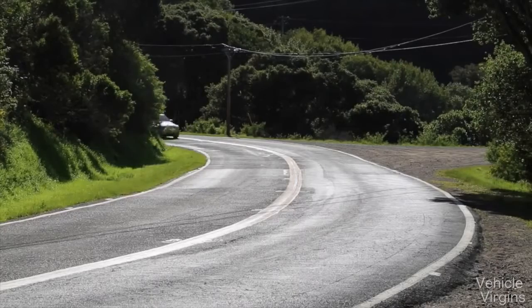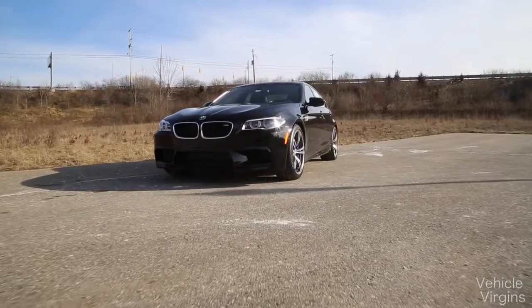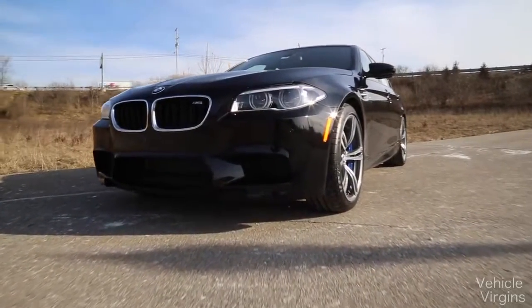Lastly, they finally fixed the looks. The E60 generation — I think, honestly, it was ugliness. This looks aggressive and elegant at the same time, and I'm proud that this is a BMW M5.